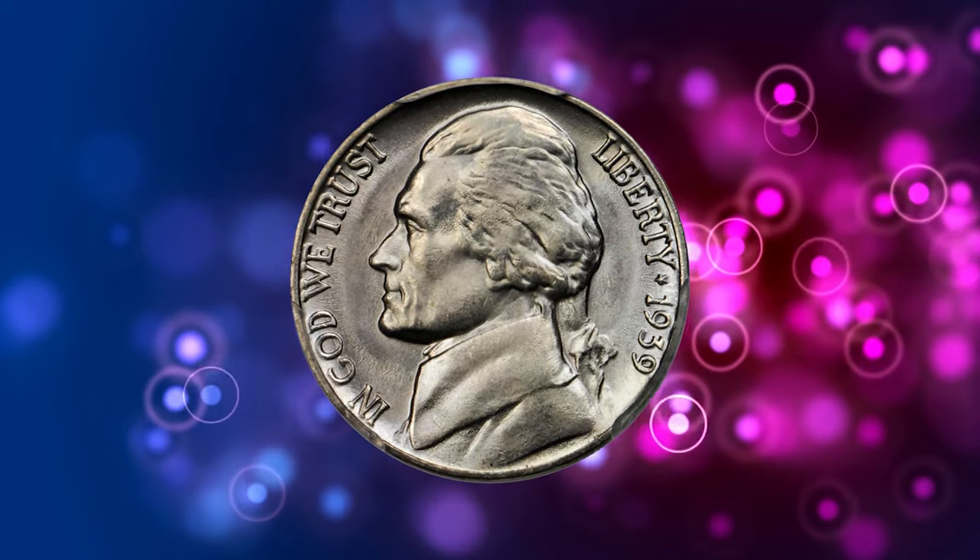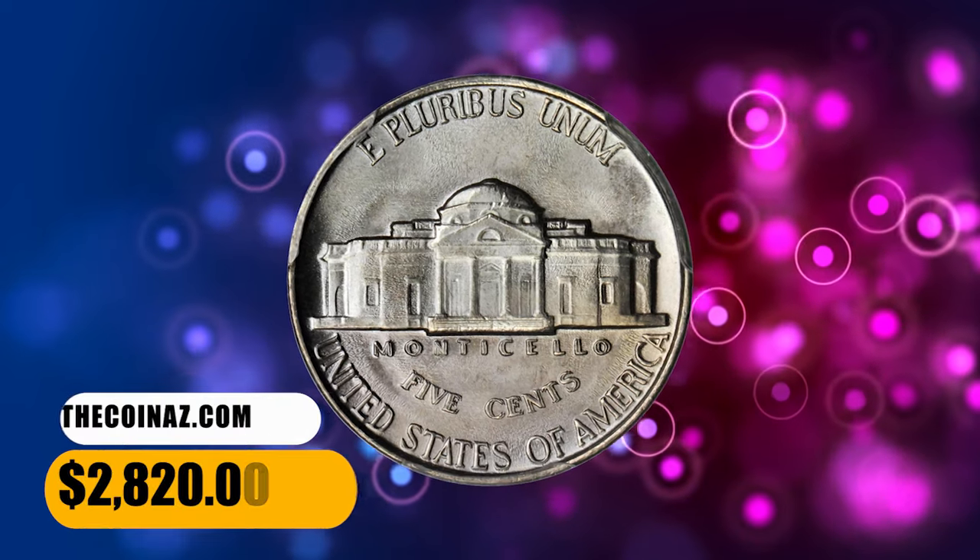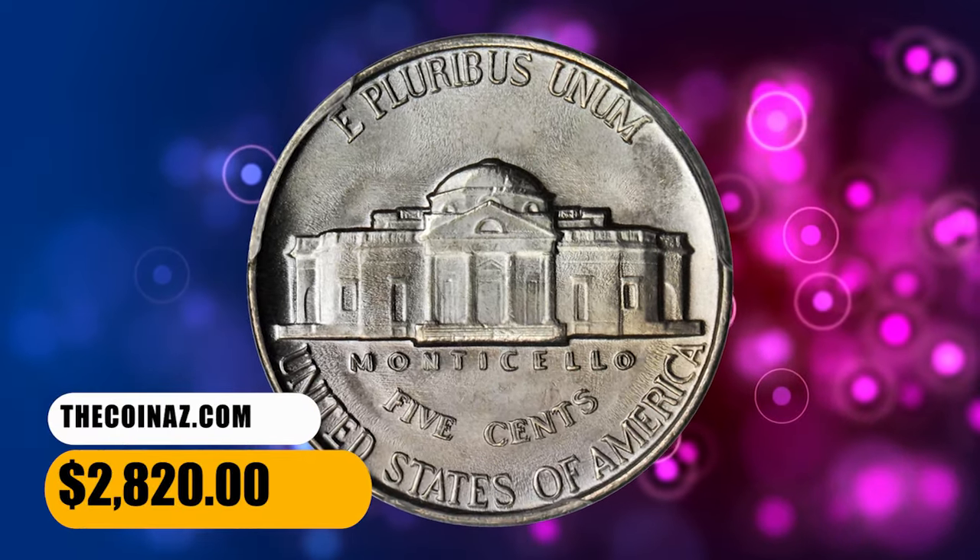Easily among the finest known of the variety and important to a registry set or other advanced Jefferson Nickel collection, it was sold for $2,820.